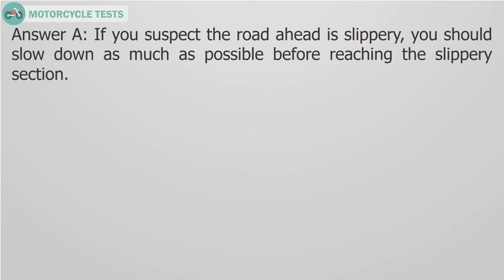Answer A. If you suspect the road ahead is slippery, you should slow down as much as possible before reaching the slippery section.